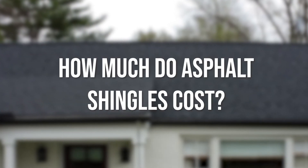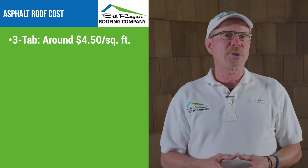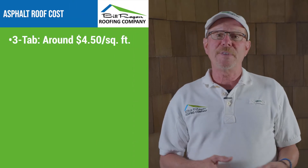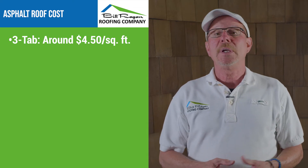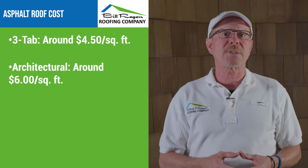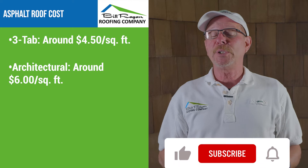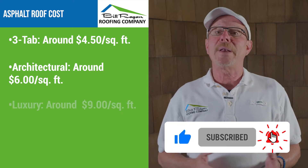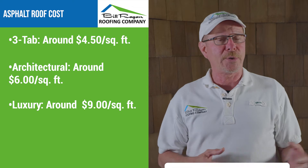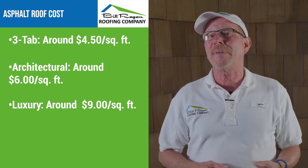How much do asphalt shingles cost? A three-tab roof is going to run right around $4.50 per square foot, or $450 per square. An architectural or dimensional asphalt shingle roof is going to run somewhere around $6 per square foot, or $600 per square. Luxury shingles are a little more expensive — they're going to run you somewhere around $9 per square foot, or $900 per square, and that's always depending on the complexity of your roof and the pitch.